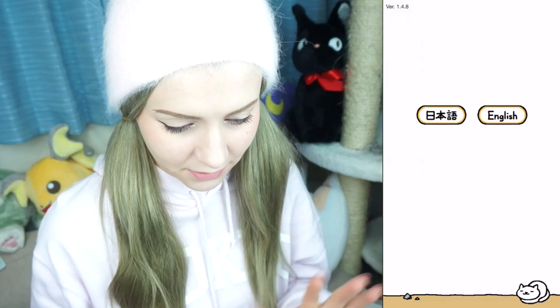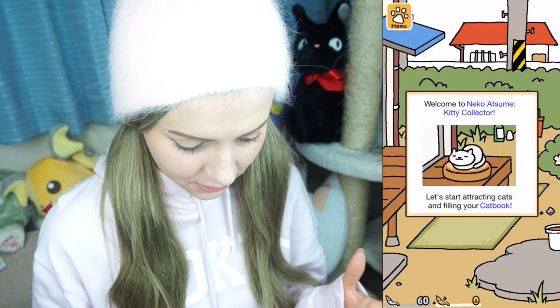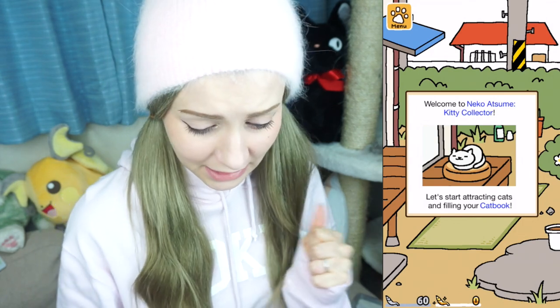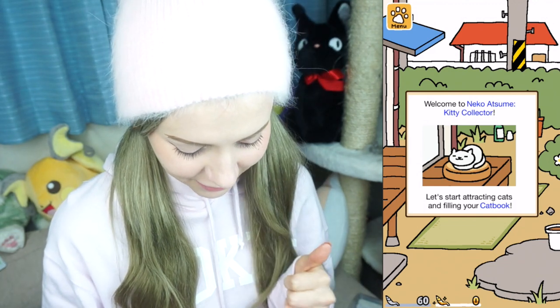I'm excited to try it so let's do this! You can choose between Japanese and English — I'm going to do English so that you guys can all understand what I'm doing. Welcome to Neko Atsume, kitty collector! Let's start attracting cats and filling your cat book.